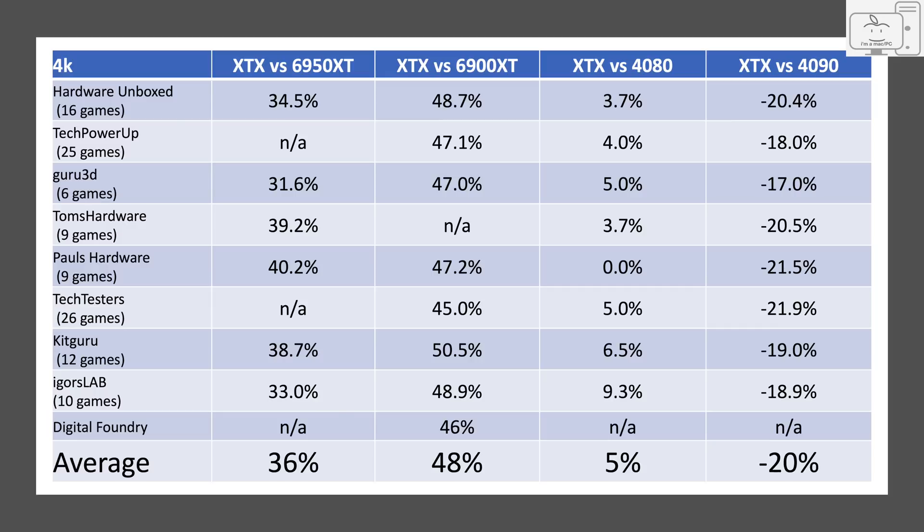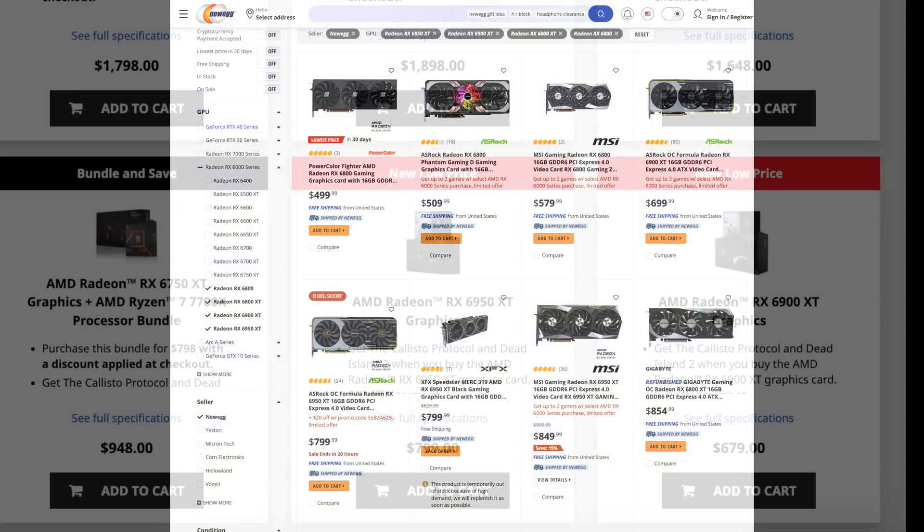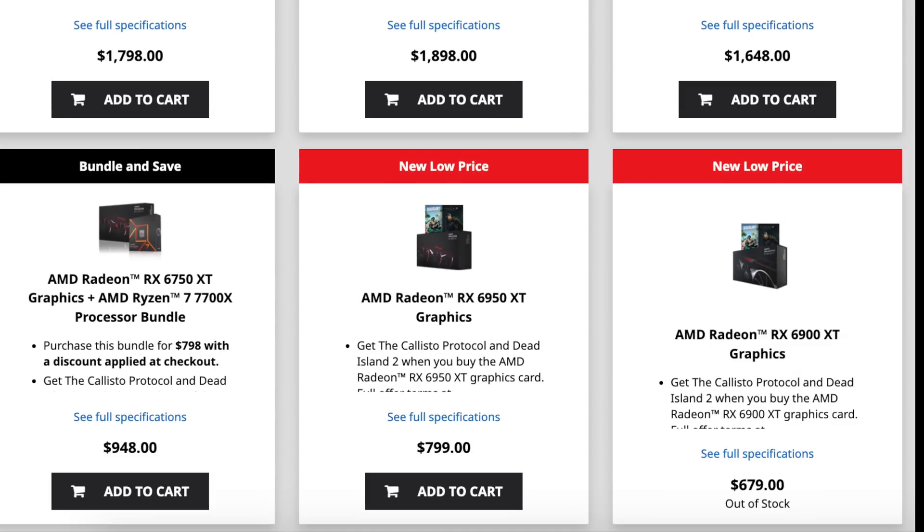The XTX is not a significant upgrade over the 6950, but it comes close to being a good upgrade over the 6900. Except, you can get a 6900 for around $600 to $650, so maybe it's not a great value. In fact, the 6900 came back in stock on the AMD store two days after launch for $679, and it was sold out within a couple of hours. Plus, you got two free games.